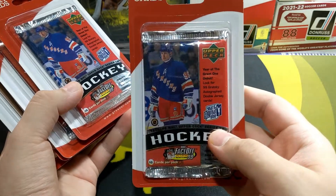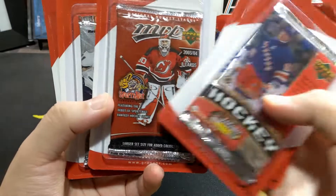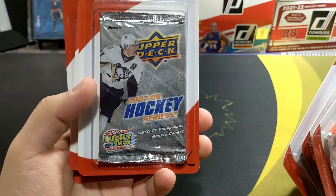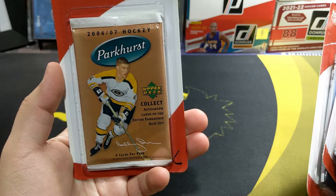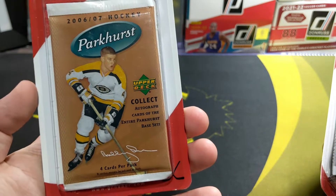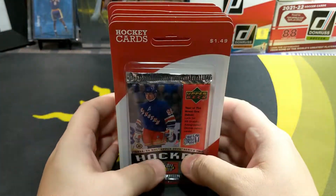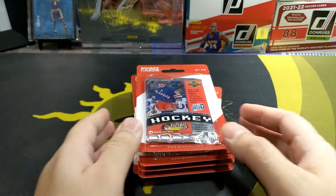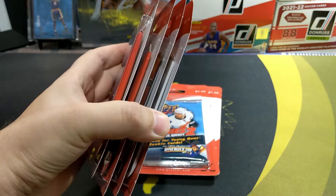I'm going to be hunting for Gretzky autographs, some of these Sports Nuts, some Young Guns, some more Young Guns, and some Parkhursts. Collect autograph cards of the entire Parkhurst base set. No idea who that would be in the base set, or what guys are going to be in the checklist, but I'm going to try to get maybe an autograph or two. You never know. These packs from the drugstore.